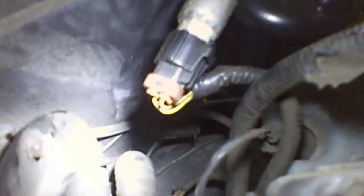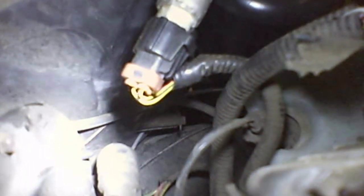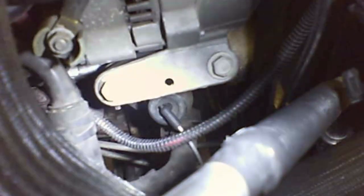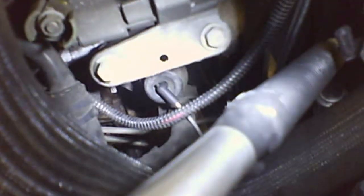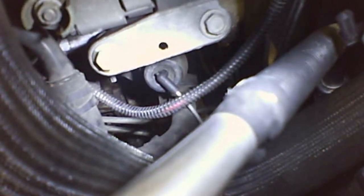When you turn on max AC, it opens and closes the recirc door, so all the air is coming from inside the vehicle. But that gray line also goes over to the external heater valve on the heater hose. What that does is actually shut off the flow of coolant through the heater core, but only on max AC.